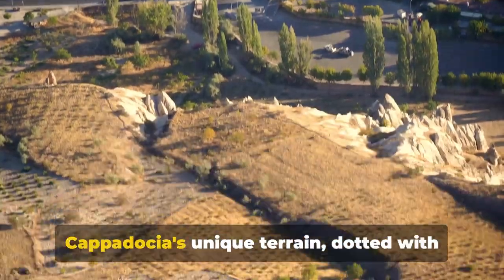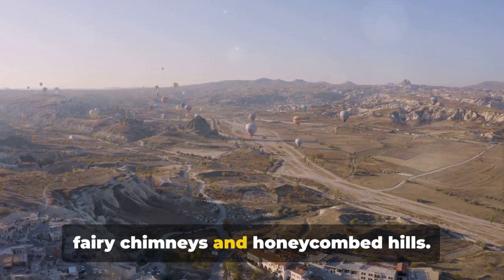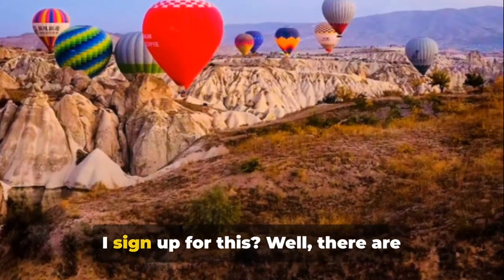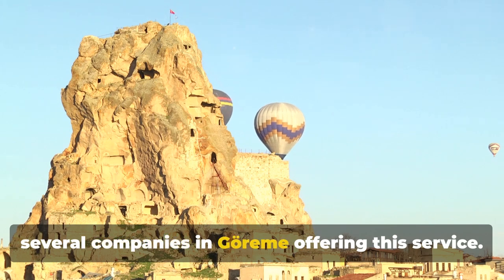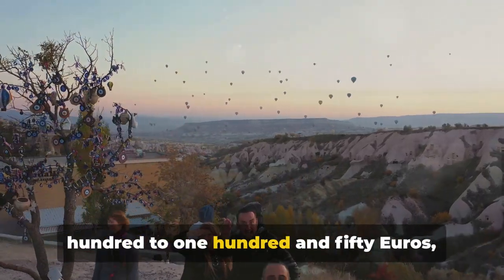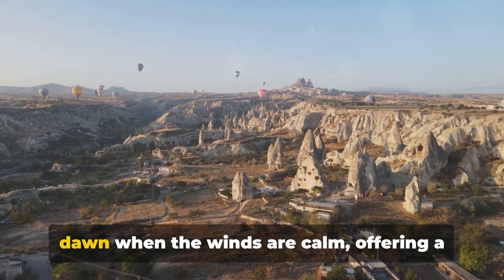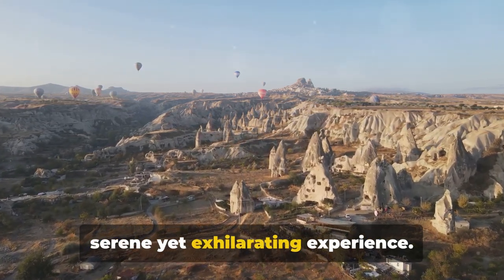Picture the thrill of floating over Cappadocia's unique terrain, dotted with fairy chimneys and honeycombed hills. It's truly a sight to behold. There are several companies in Göreme offering this service. Prices usually range from around 100 to 150 euros, depending on the duration and the season. The ride typically begins at the crack of dawn, when the winds are calm, offering a serene yet exhilarating experience.